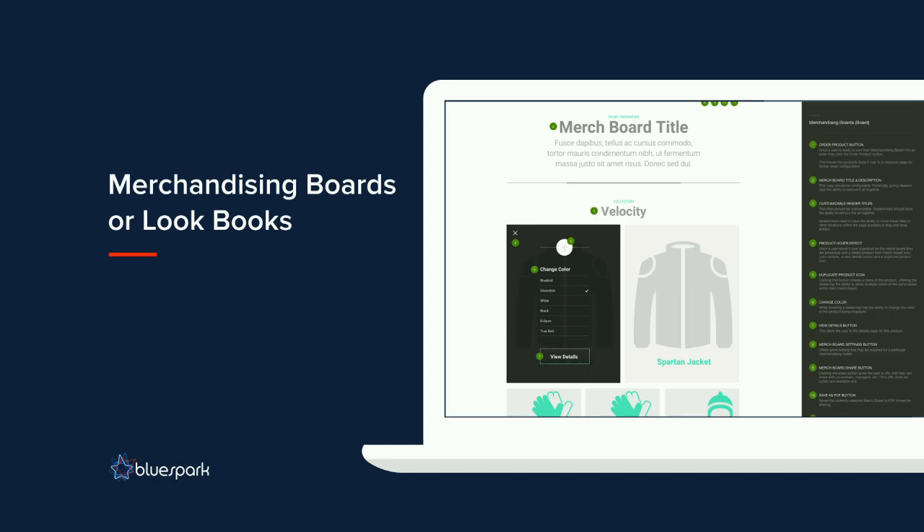One of my favorite features is the ability for merchandisers to create merchandising boards or look books. We heard from our client and a number of their dealers that merchandisers would add product to the shopping cart just to see what items looked together. So we created merchandising boards where merchandisers can assemble products on a board, name it, add a description, add products, and move them around. Merchandisers can share these boards with key decision makers and then turn those boards into orders, hopefully increasing overall product sales by simplifying a previously kludgy process.